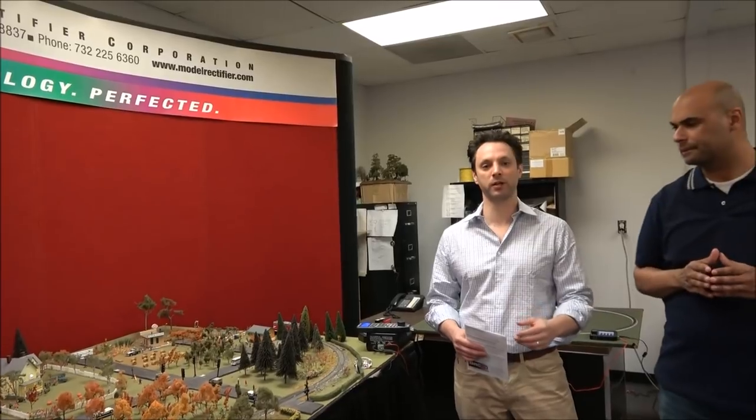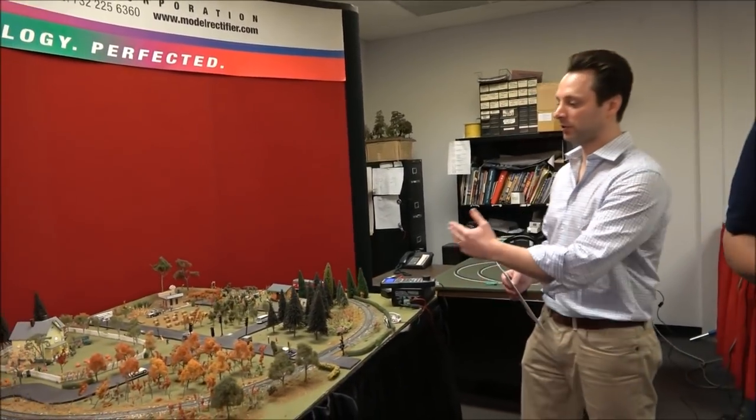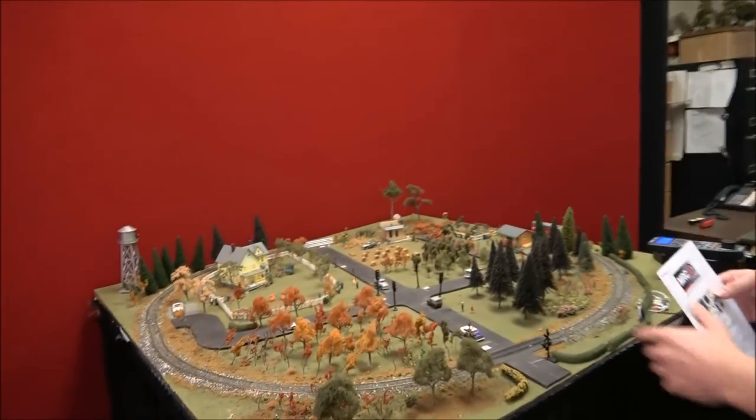So not just brightness and dimming like some of the competition has, but we can actually change how fast something flashes. That works well for crossing signals, or if you're doing anything really cool like if you want to get a flicker or fire effect lighting, we have that. So we have this nice little layout here with a lot of different lighting effects and lighting scenes.